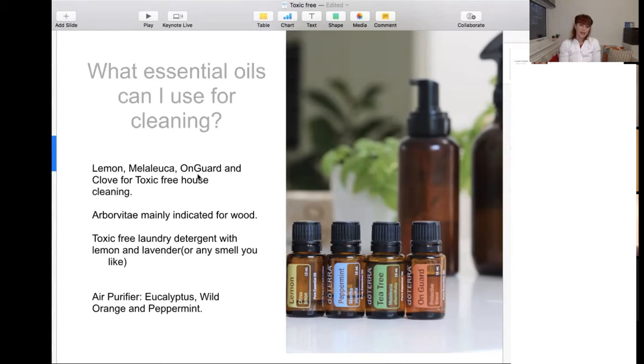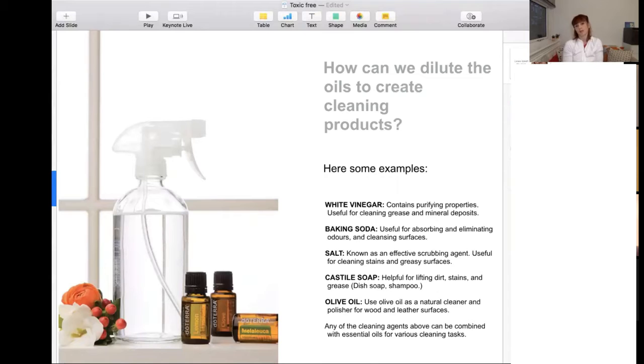For toxic-free laundry detergent, you can usually use lemon and lavender, but you can add any essence you like. As an air purifier, you have examples with eucalyptus, peppermint, and wild orange — all three are very uplifting for the mood. I also like to use cinnamon, which I find very nice particularly at this time of year — autumn and winter. Cinnamon is also very good not just to clean the air but it has many properties for the immune system.